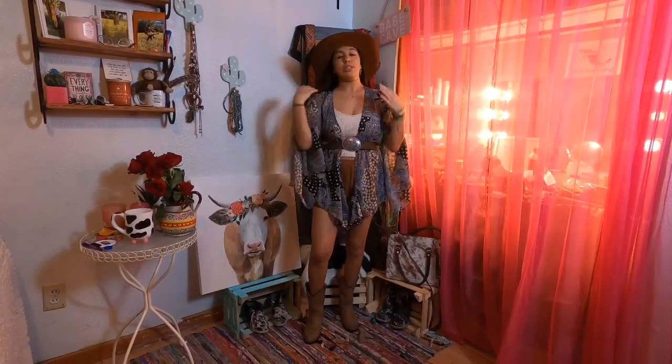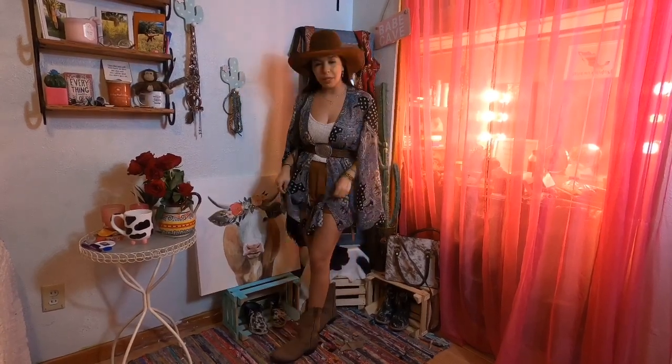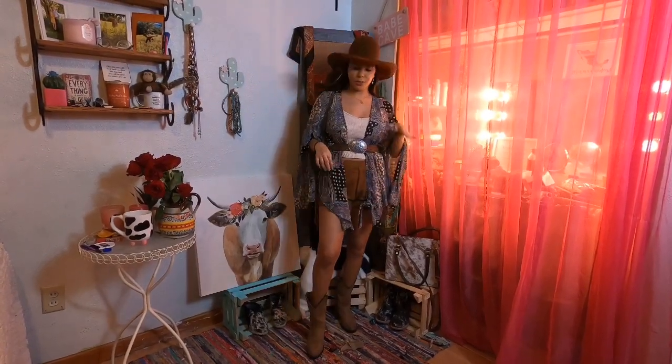The hat is from Mexico. I think this outfit would be so cute for a rodeo, you know!